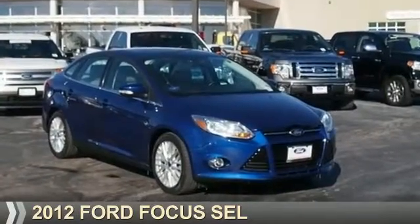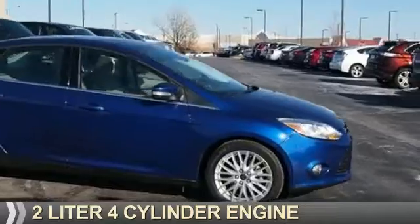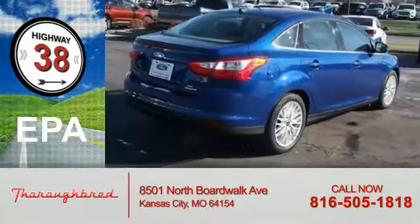Presenting the 2012 Ford Focus. It's powered by front-wheel drive, a 2-liter, 4-cylinder engine, and an automatic transmission. Great fuel efficiency saves you money by requiring fewer trips to the gas station.